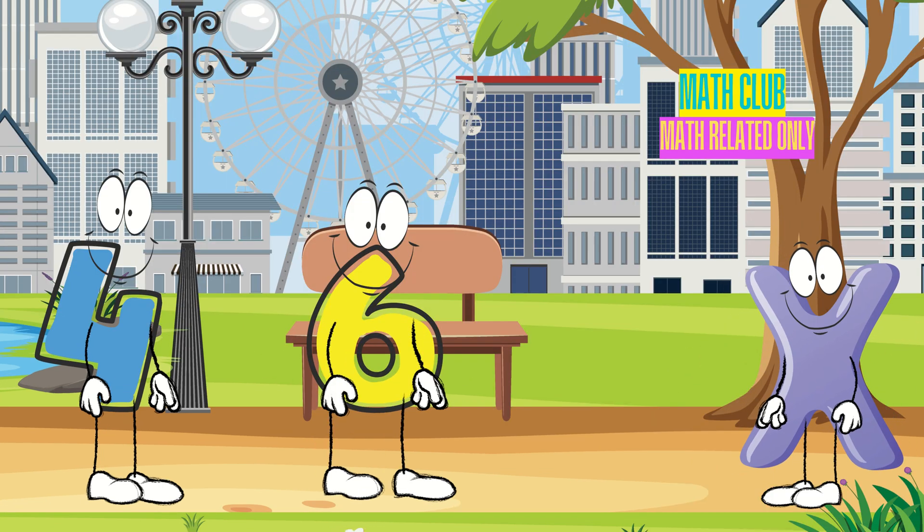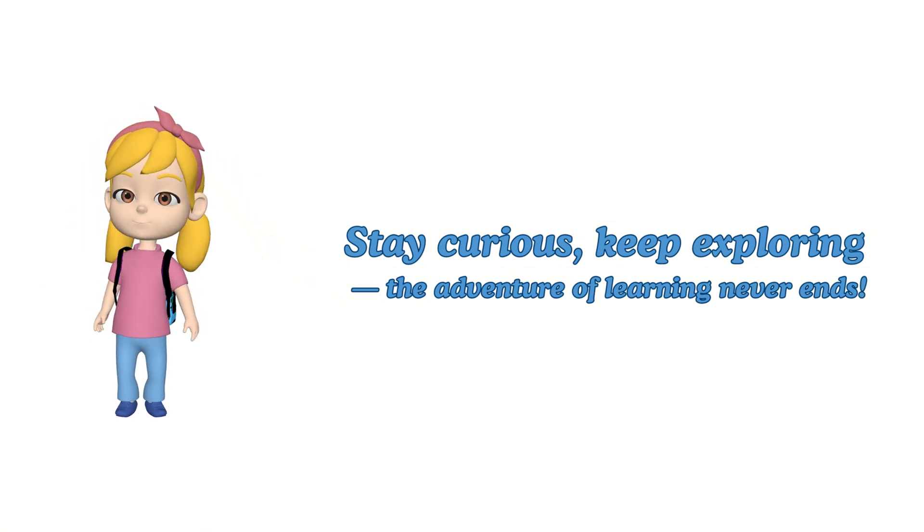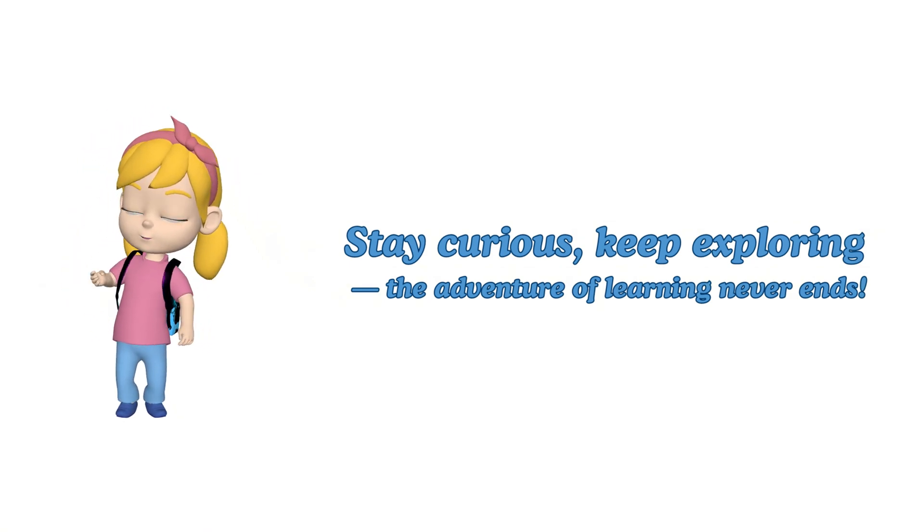Fantastic work, everyone! Multiplication is a wonderful way to discover new numbers! Keep practicing, and soon you'll be multiplying like pros! Stay curious, keep exploring, and never stop learning, little adventurers!